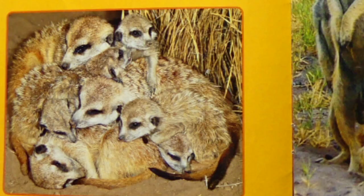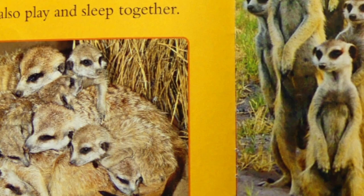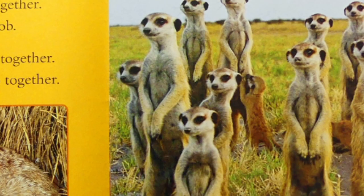Big family. Meerkats live in a big group. A few families live all together. The group is called a mob. Meerkats work and rest together. They also play and sleep together.